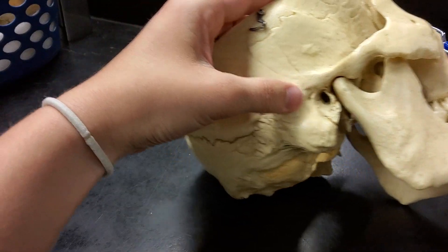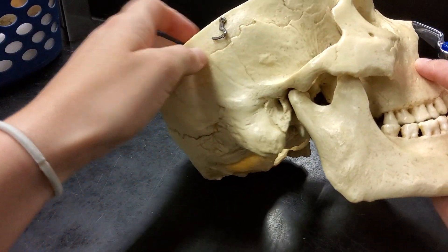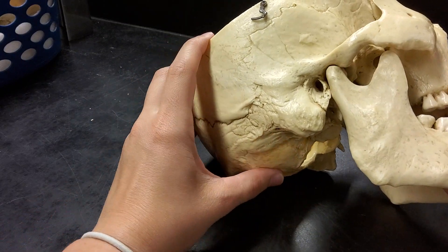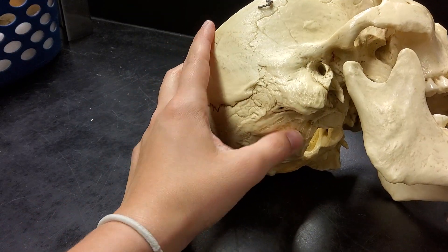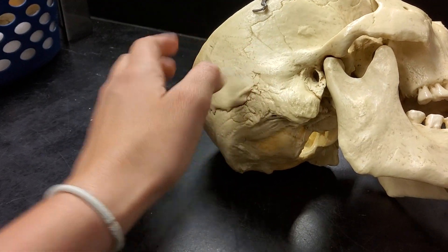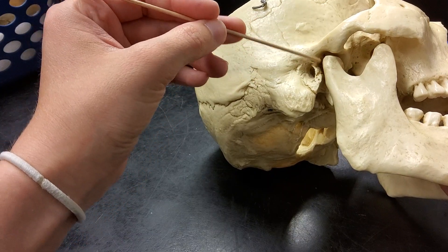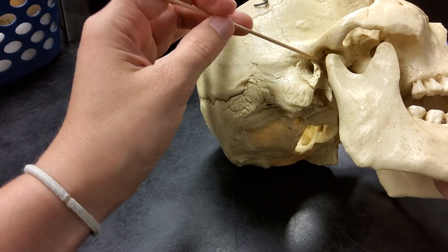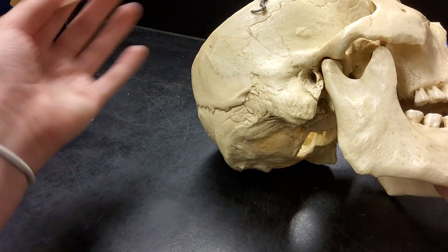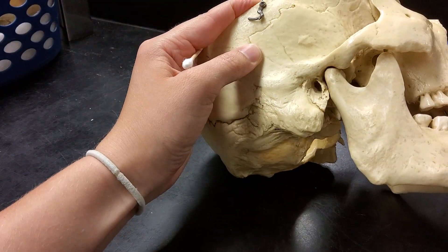What we would see in a cadaver is the TMJ: the bony articulation of the mandibular condyle and the mandibular fossa of the temporal bone, with a large capsule of hyaline cartilage. Basically, there's a little pad that prevents grinding of the bone. If you grind your teeth long enough, it will actually wear down the hyaline cartilage so that you've got bone on bone.